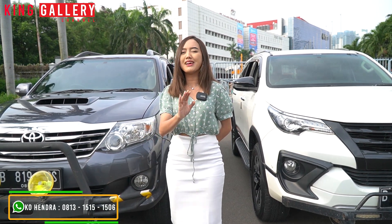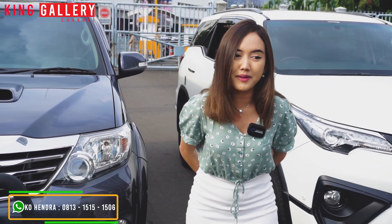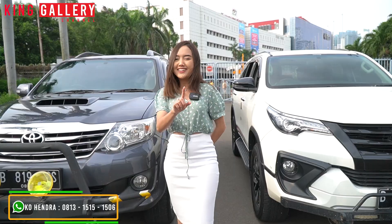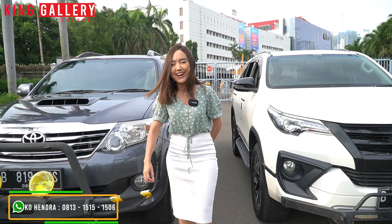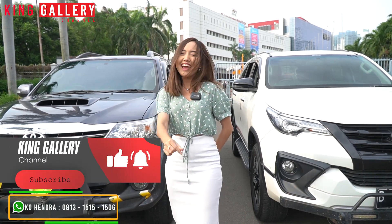Kalian biar dapat informasinya lebih lengkap, lebih detail, dan yang pasti lebih terperinci. Oke, stay tune sampai video. Dan jangan lupa untuk selalu share video kita sebanyak-banyaknya. Dan jangan lupa untuk tetap like, comment, and subscribe YouTube channel kita di King Gallery Channel.